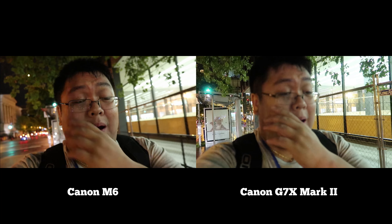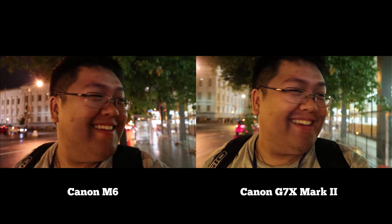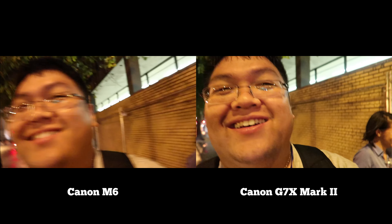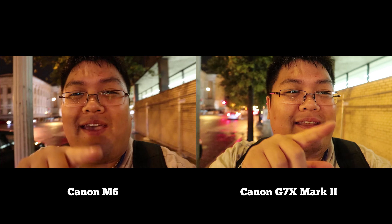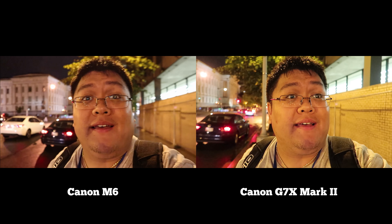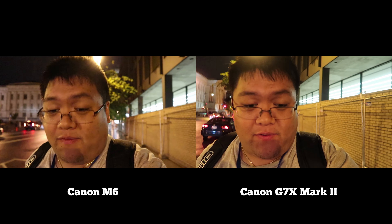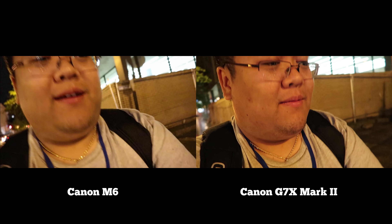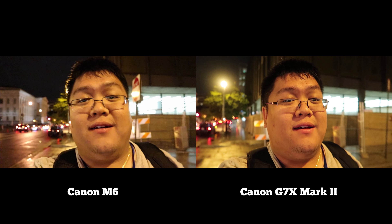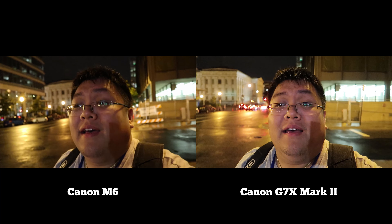It was raining earlier. Okay, so to put this in context, I'm shooting 1080p at 60 frames a second. The camera can point away and point at me again — how's the focus? What do you guys think of the low light nighttime video quality of these two cameras? Let me know in the comments below.